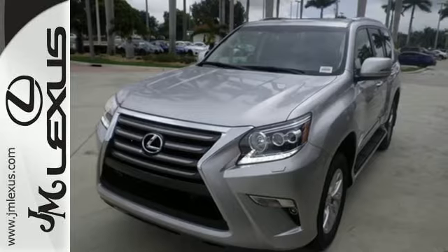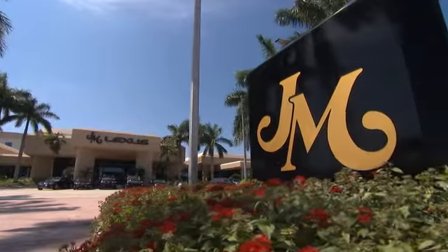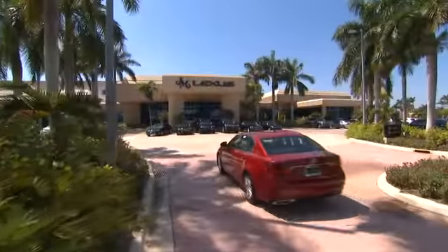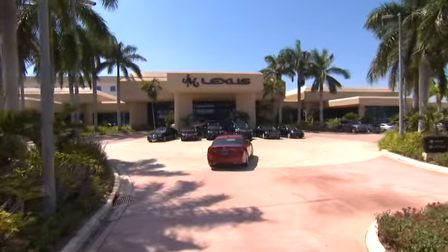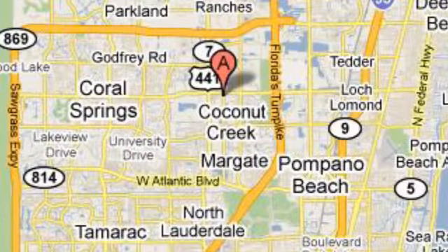Come experience this GX460 today. JM Lexus, the world's number one Lexus dealer since 1992. We're conveniently located just east of 441 on Sample Road in Margate, Florida, just west of the Turnpike.